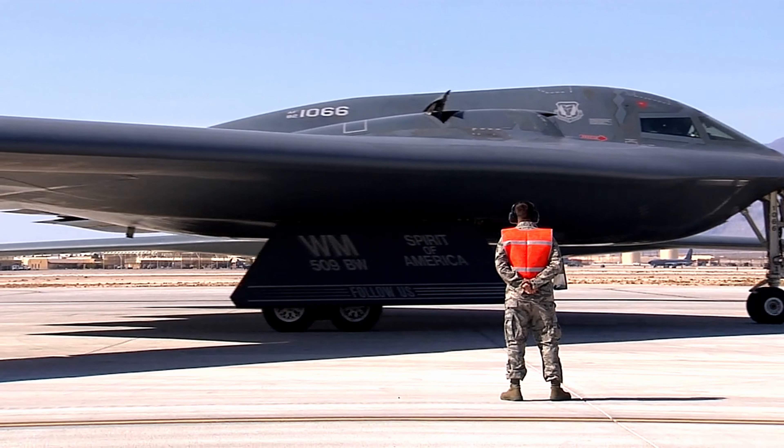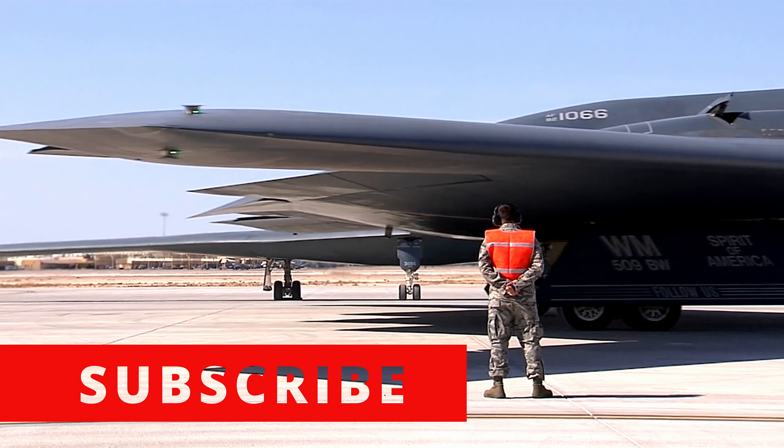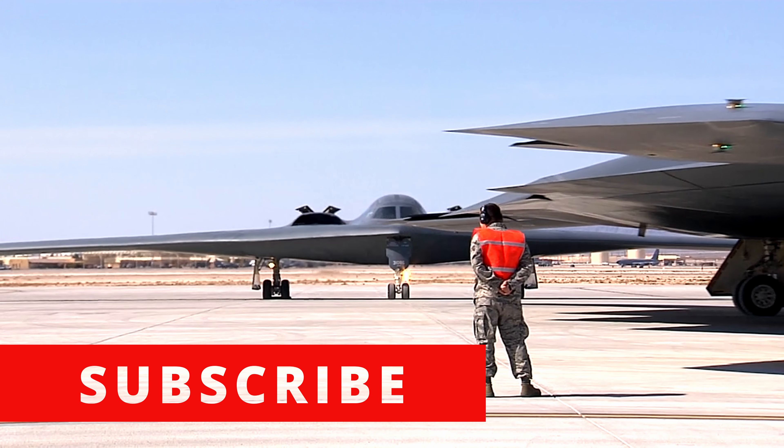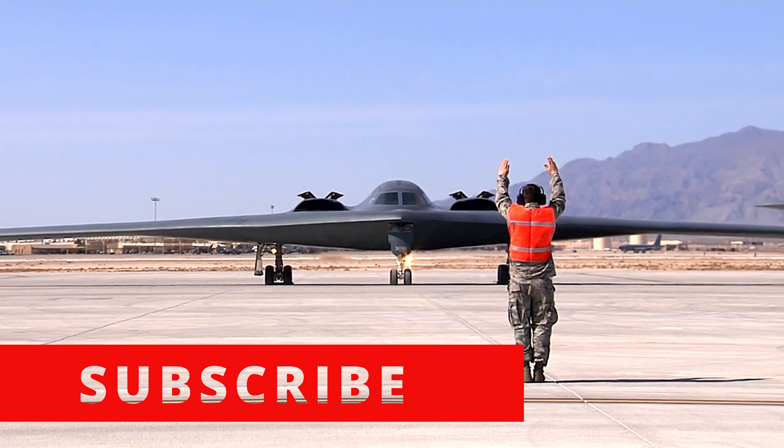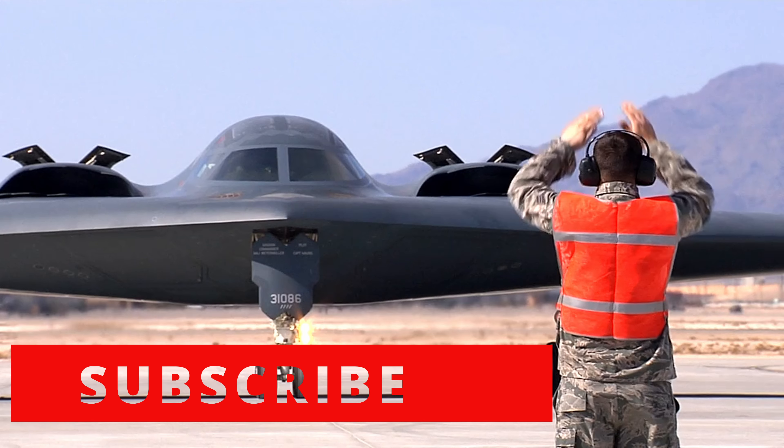Powered by four monstrous engines, the B-2 Spirit Bomber gracefully takes to the skies. Its impressive range of over 6,000 nautical miles allows it to reach any corner of the globe with precision and lethal intent.